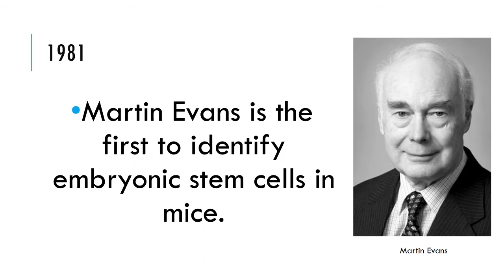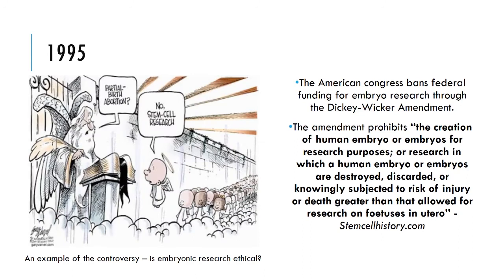In 1981, Martin Evans was the first to identify embryonic stem cells in mice. Then in 1995, the American Congress banned federal funding for embryo research through the Dickey-Wicker Amendment.